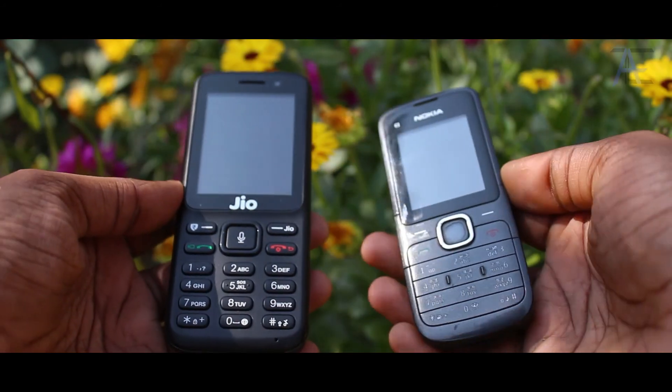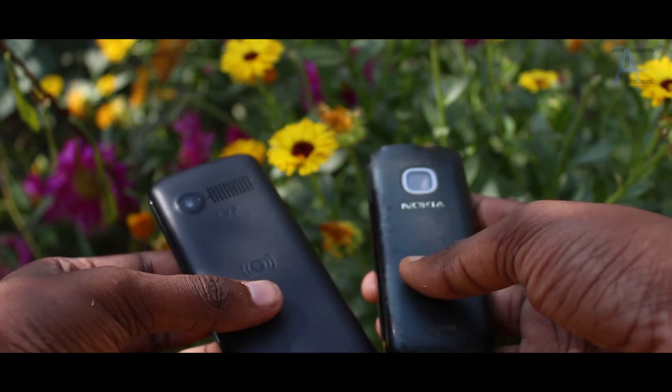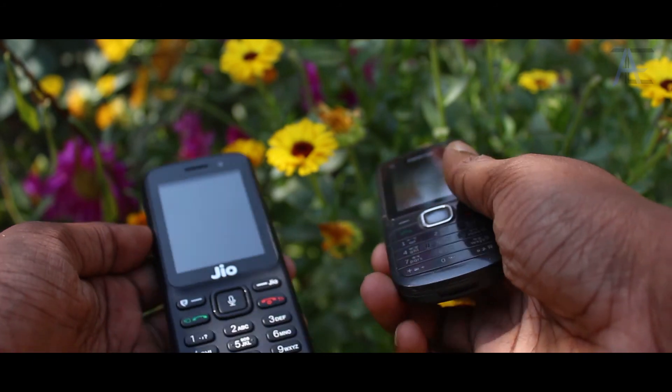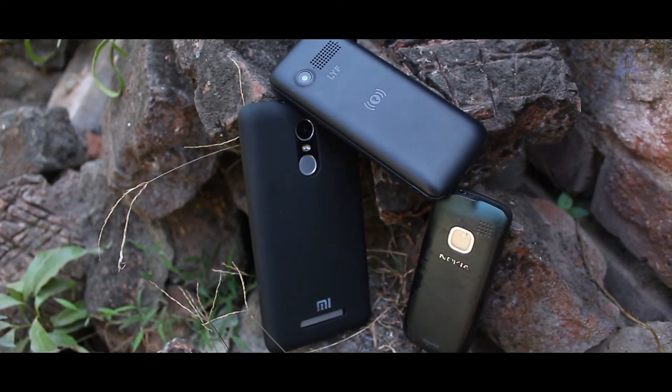The Jio phone feels like a Nokia 3310 on steroids. It's both smart and dumb in the smartphone age. This phone serves as the link between smartphones and feature phones, and hence can be a secondary phone to have.